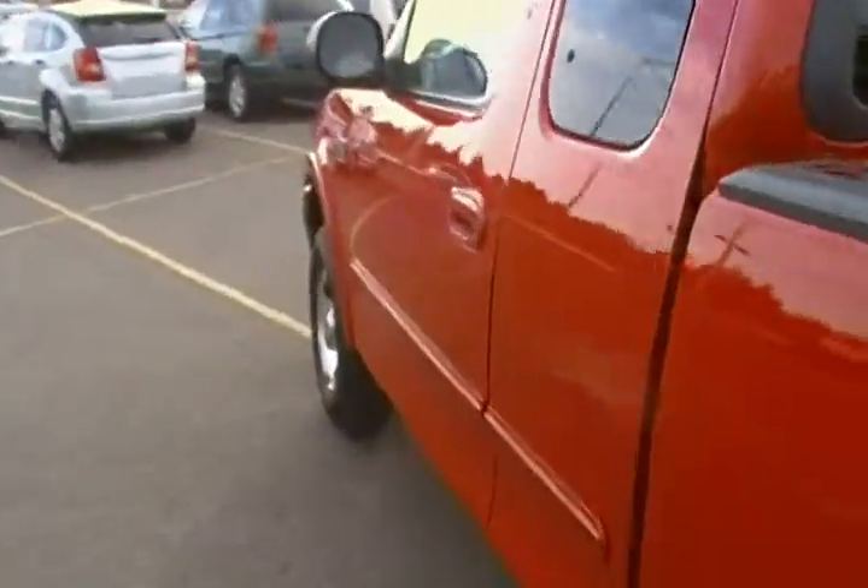Here's a shot of the box of the truck — you'll see very few scratches. Going to give you a quick look at the interior of the vehicle.